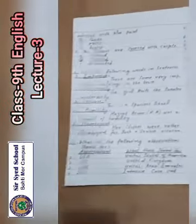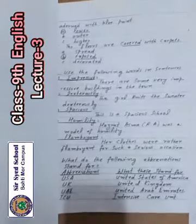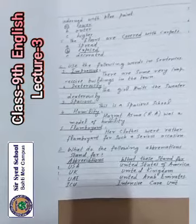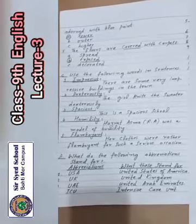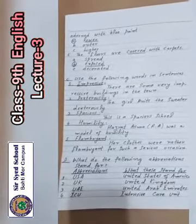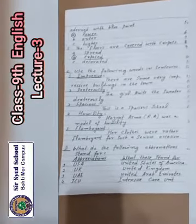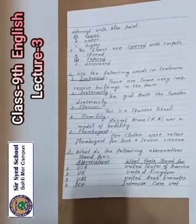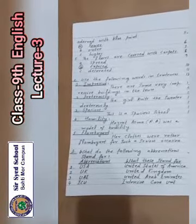Now question number C: use the following words in sentences. Number 1 — impressive: 'There are some very impressive buildings in the town.' Number 2 — dexterously: 'The girl knits the sweater dexterously.' Number 3 — spacious: 'This is a spacious school.' Number 4 — humility: 'He is a model of humility.' Number 5 — flamboyant: 'Her clothes were rather flamboyant for such a serious occasion.' Write down the sentences on your notebooks.